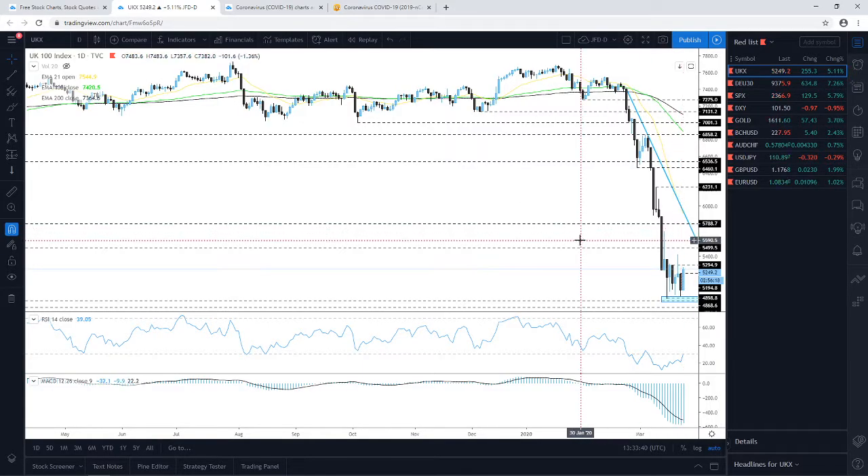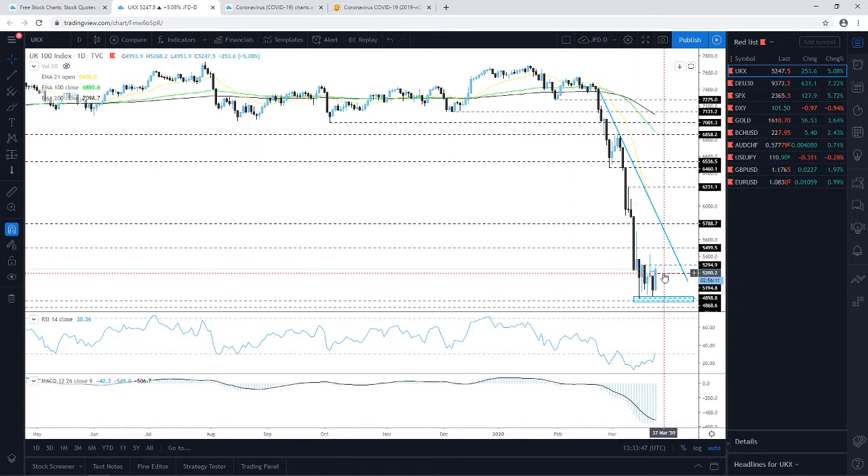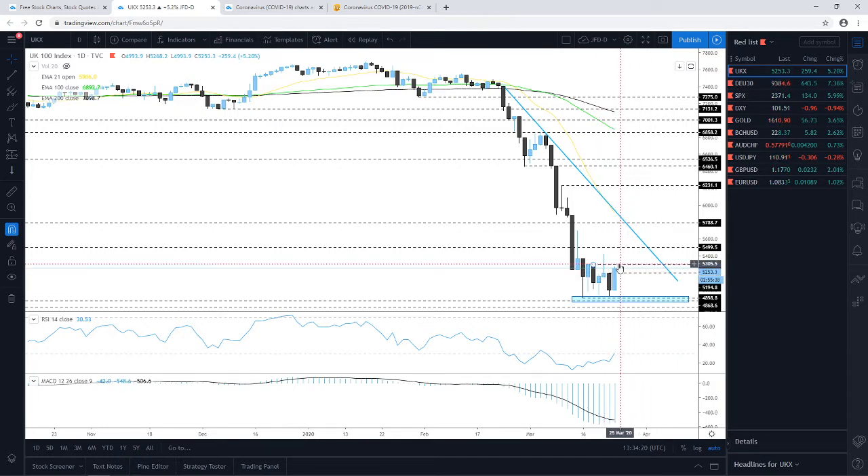Let's jump into the charts. The first one is the FTSE 100 — I talked about this one this morning. I was telling you to keep a close eye on the 5195 barrier. We had a nice push above it and the index seems to be going for a larger correction. We are pushing above the 5195 zone and now aiming for the 5295 territory. If it manages to overcome that as well, we'll be aiming for a larger correction to the upside, at least up to the downside line taken from the high of the 24th of February.